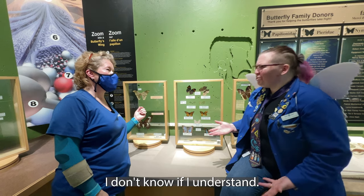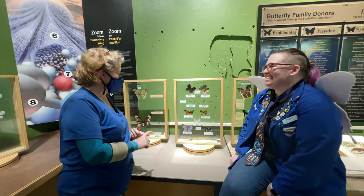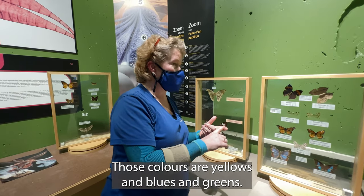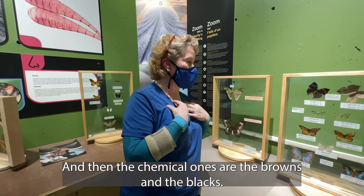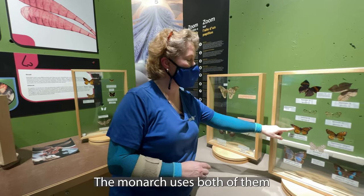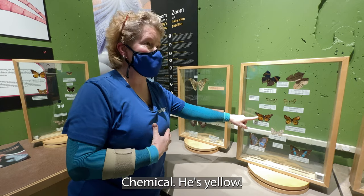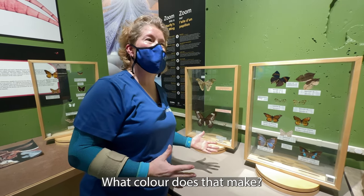How? I don't know if I understand, Jackie. Can you explain that just a little bit more, please? Well, remember we talked about the rainbow? Those colours are yellows, and blues, and greens, and then the chemical ones are the browns and the blacks. There's no orange in there. The monarch uses both of them. Chemical, he's yellow. Reflection, he's red. What colour does that make? I know this! Orange!